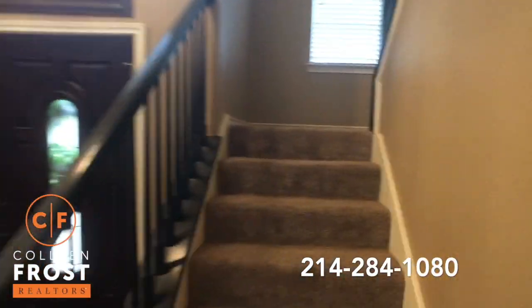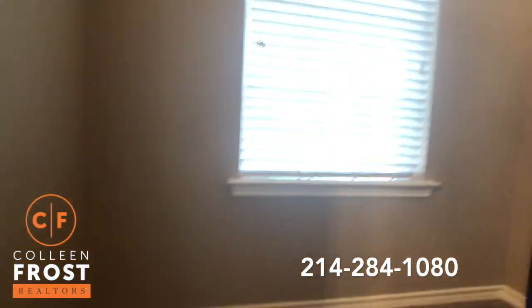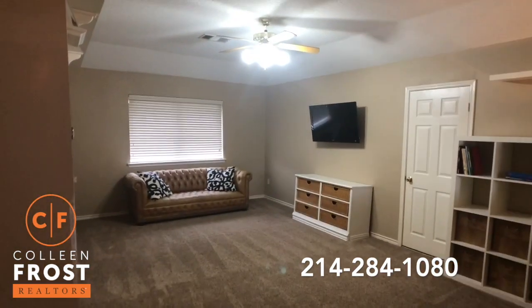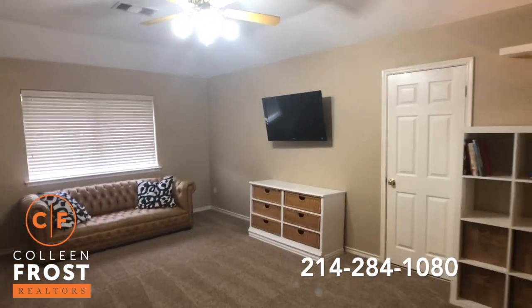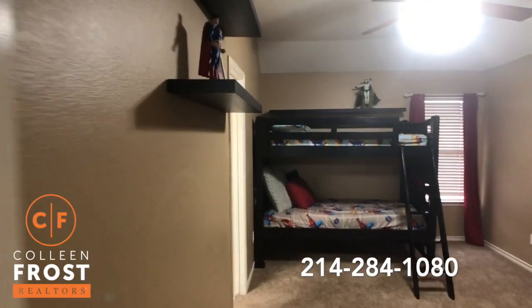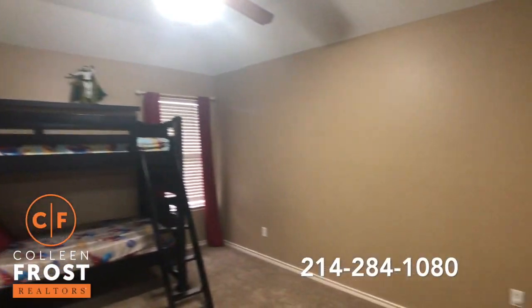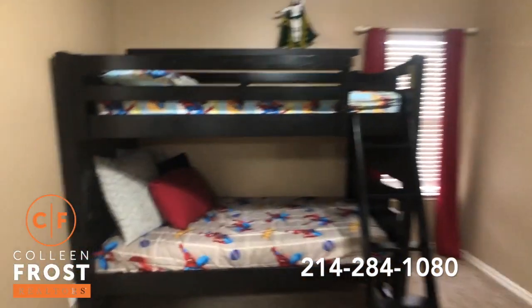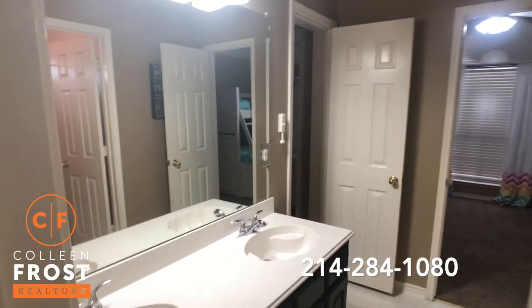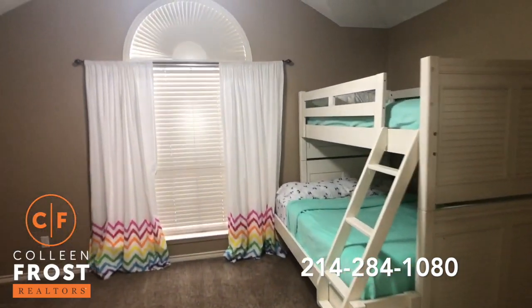Now let's go upstairs. Here we have the game room. Our first secondary bedroom upstairs — great sized bedrooms. It leads into a shared bathroom, and I like that it has a separate shower area. And then here we have the fourth bedroom.